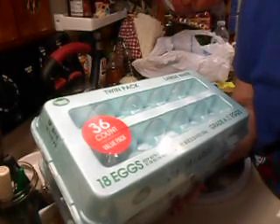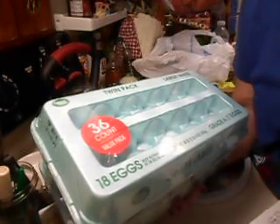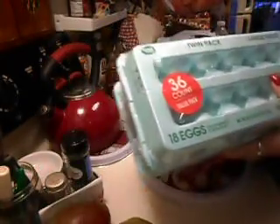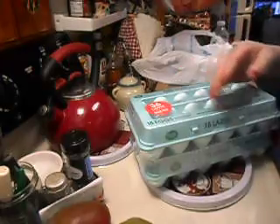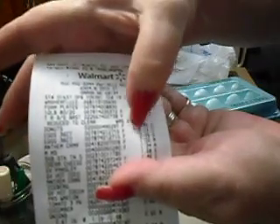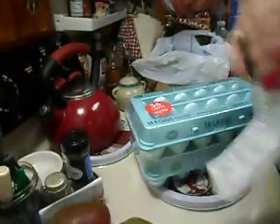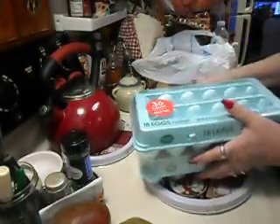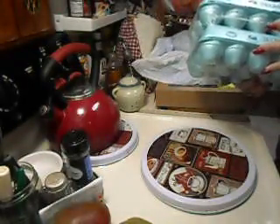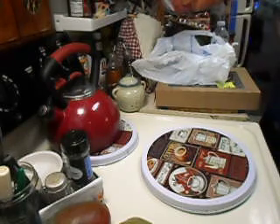She charged me twice for these eggs — $3.70 each time. It's supposed to be $3.70 for the pack total, but they charged $3.70 twice. I'm going to have to call them on that and get my money back.